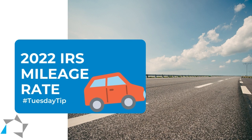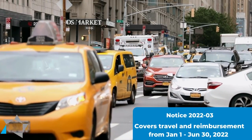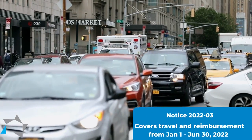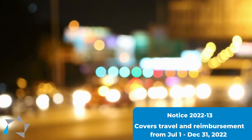The first notice for mileage rates and reimbursement was Notice 2022-03 for travel from January 1st to June 30th of 2022. The second notice was Notice 2022-13 for travel from July 1st to December 31st of 2022.